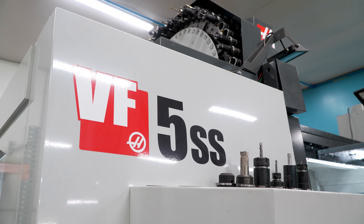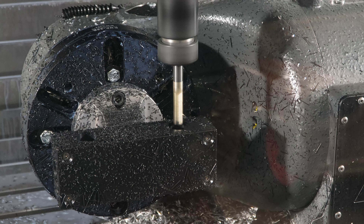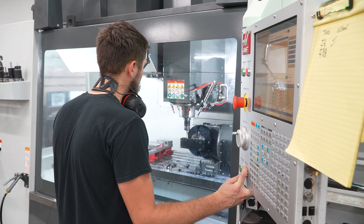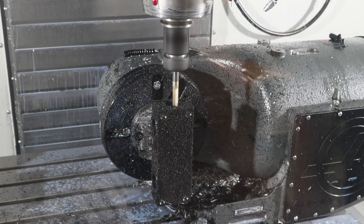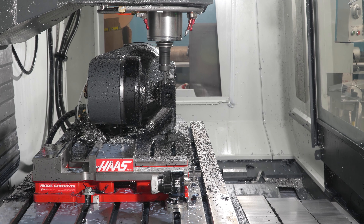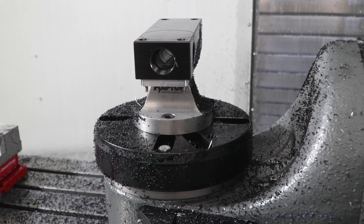We have a VF5SS with a TR210 fifth axis and that gives us just unlimited capability. The machine is already massive, so we don't have to constantly remove the fifth axis if we're just doing vertical machining. It's off to one side. If we have something huge, it's not a big deal — we can go in there with a forklift, pull it out, reset it — but we haven't taken it out once yet. We've been able to accomplish everything we need.